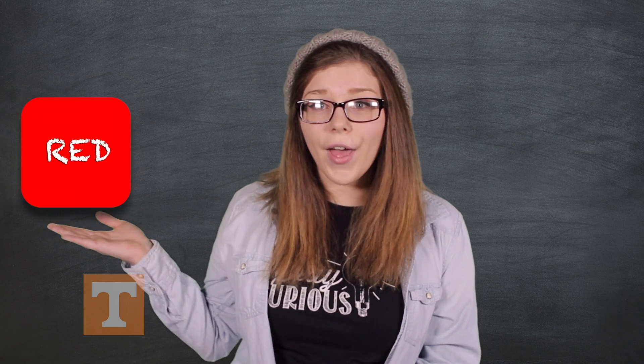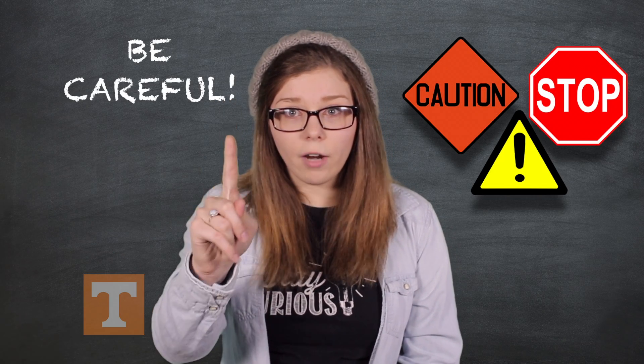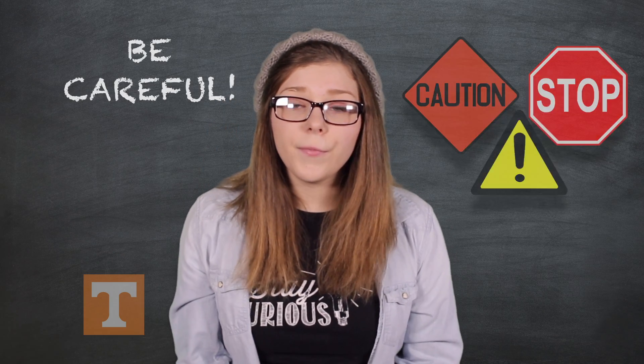Scientists call these special colors warning colors. Warning colors are yellow, red, and orange. When animals see food in nature that is yellow, red, or orange, they know to be careful. These foods or prey could make them sick or even kill them.